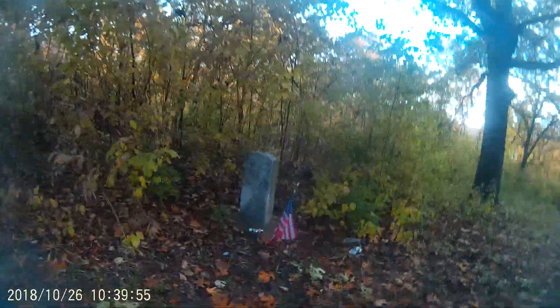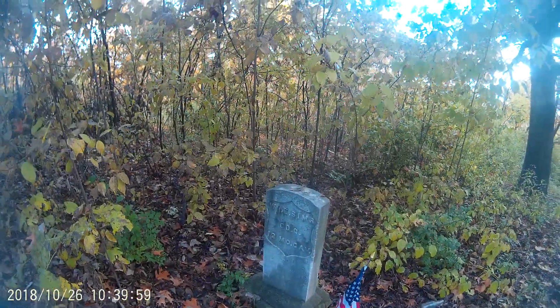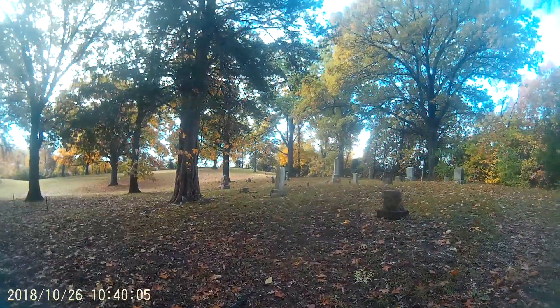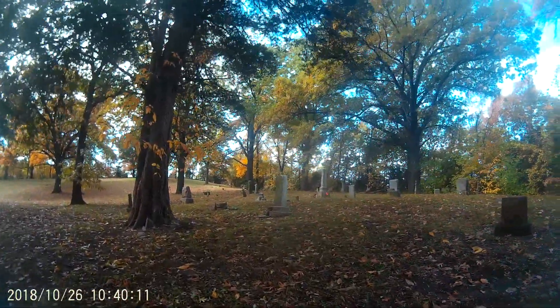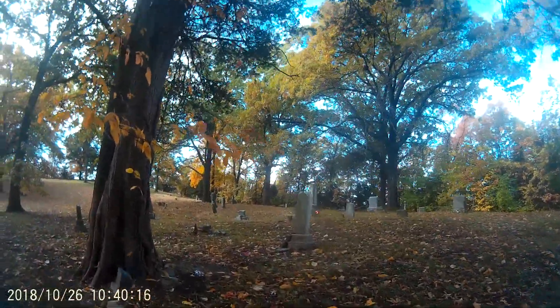This one looks like it has an older ornament left there, and I'm sure he might have been a veteran at some time. It has a pretty creepy look. The trees are tall and overgrown, and it's kind of like this cemetery has been forgotten by the interstate.